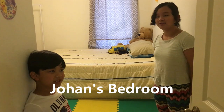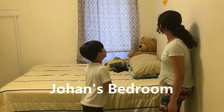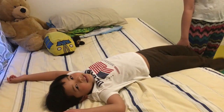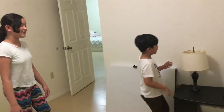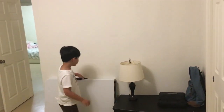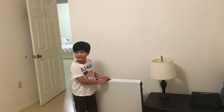Now we're going to go to my brother's room, Johan's room. Welcome to my room. Here I have the bed and I have a dream catcher. This is where I sleep by myself. And over here I have the lampshade. And here's the table that my dad used to use for work.